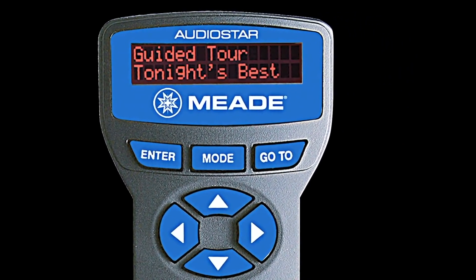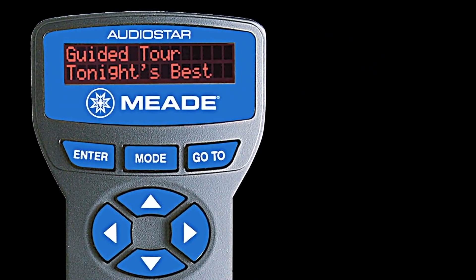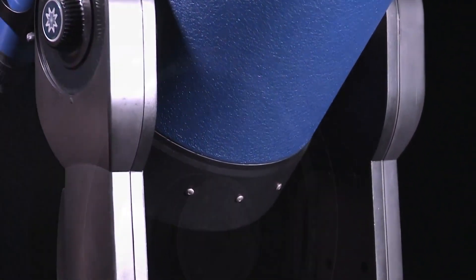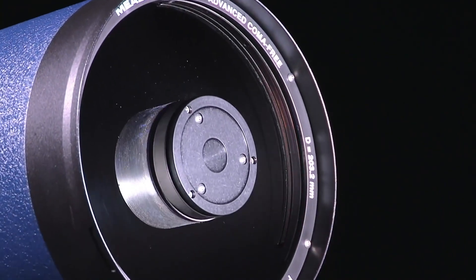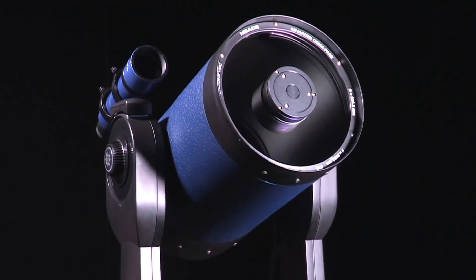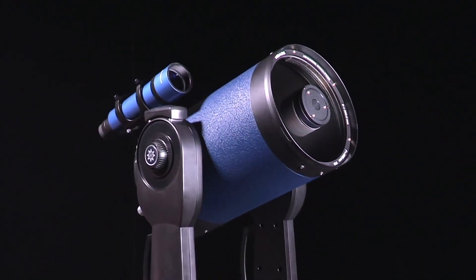We're always interested to know what you think, so please don't hesitate to write down your comments and suggestions below. If there's another product out there you'd like to see us do a review on, simply leave your suggestions below and our reviewers will get to work to give you the best review possible. And now let's check out our final two telescopes.